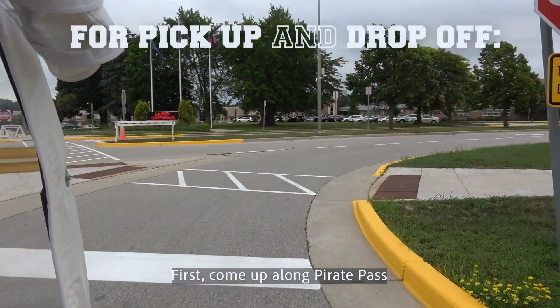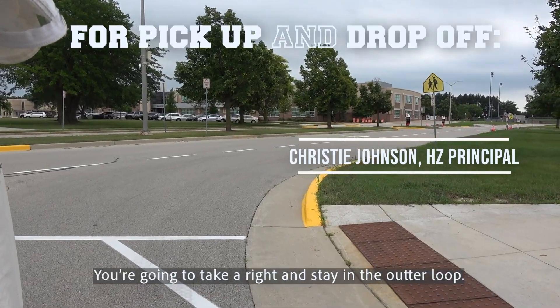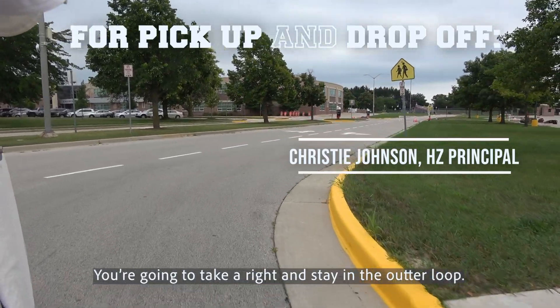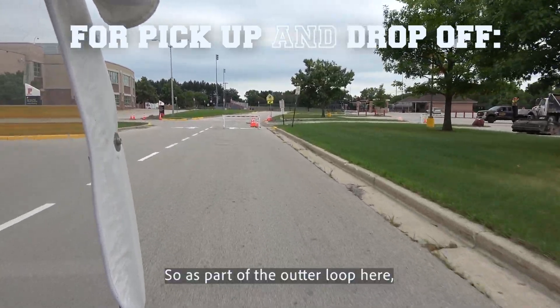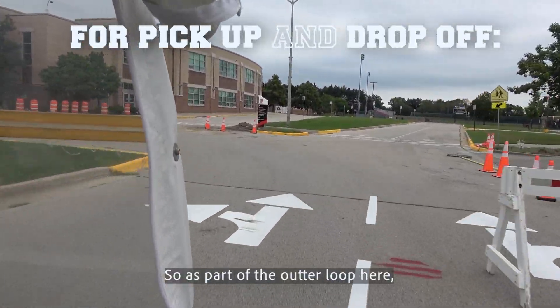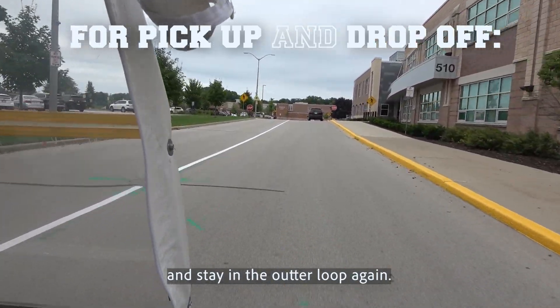First, come up along Pirate Pass in the right-hand lane. You're gonna take a right and stay in the outer loop. As part of the outer loop here, you're gonna take a left and stay in the outer loop again.